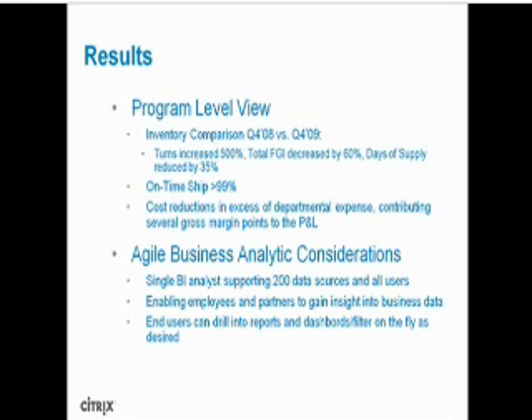Our solution was part of a program that helped us achieve great results in just a couple of months. Comparing Q4 2008 versus a later period, inventory turns increased by 500%, days of supply reduced by 35%, and total finished goods inventory decreased by 60%. Today our on-time delivery is greater than 99%. We also noticed significant improvements in cost reductions. At the business analytics level, we now have a single BI analyst supporting 200 data sources and more than 400 users.